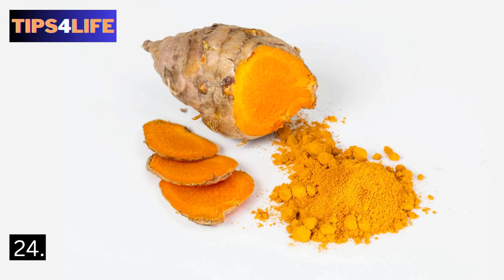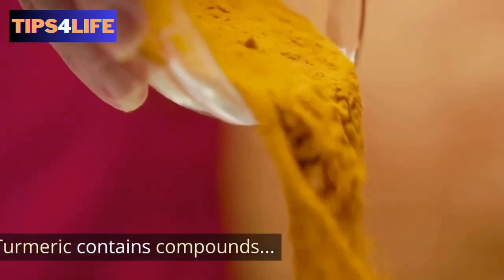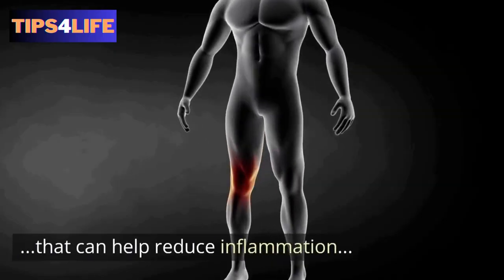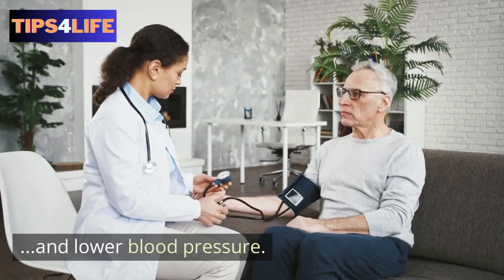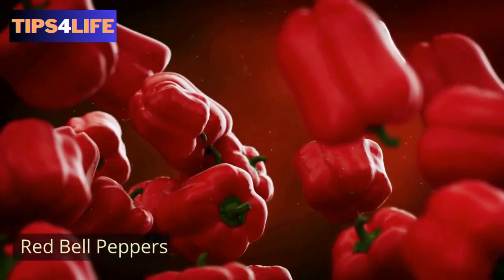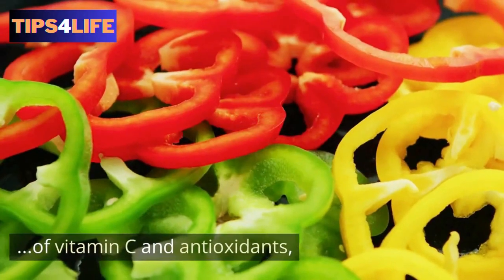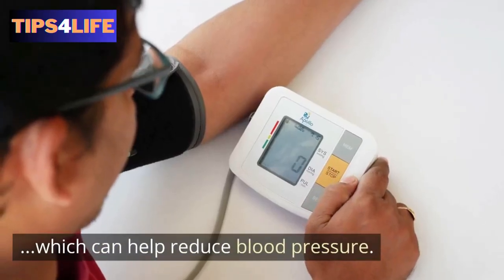24. Turmeric — keep in mind that turmeric contains compounds that can help reduce inflammation but also lower blood pressure. 25. Red bell peppers — red bell peppers are a good source of vitamin C as well as antioxidants, which can help reduce blood pressure.